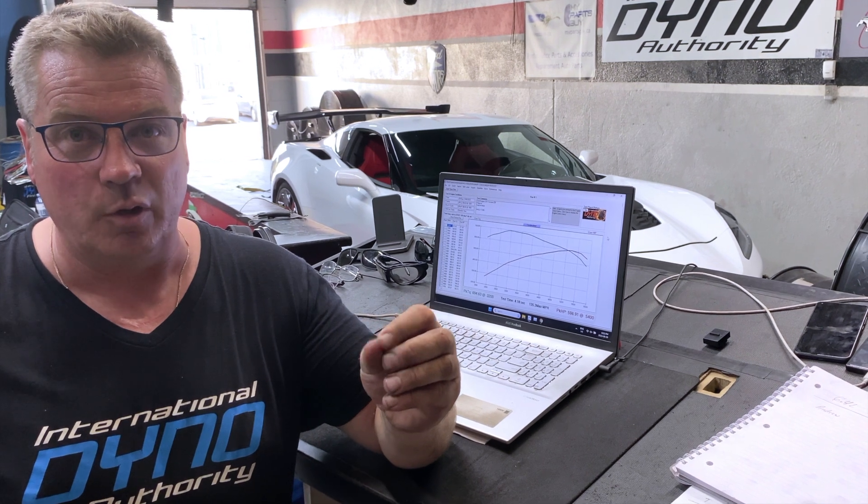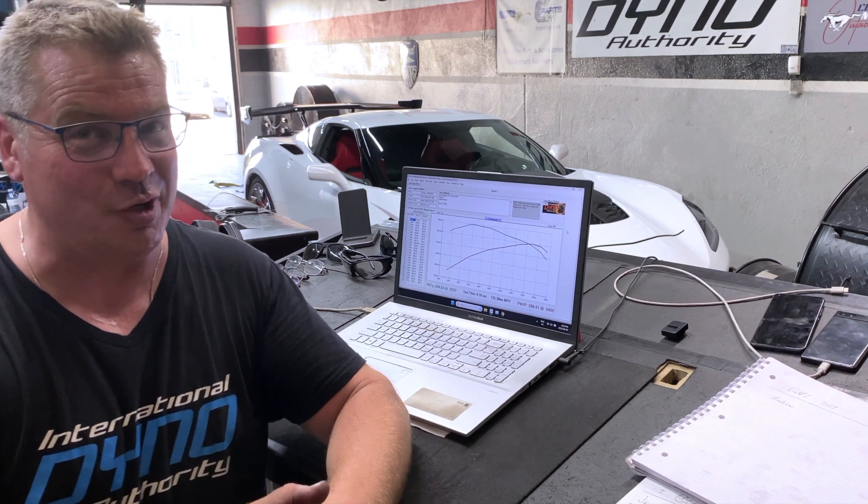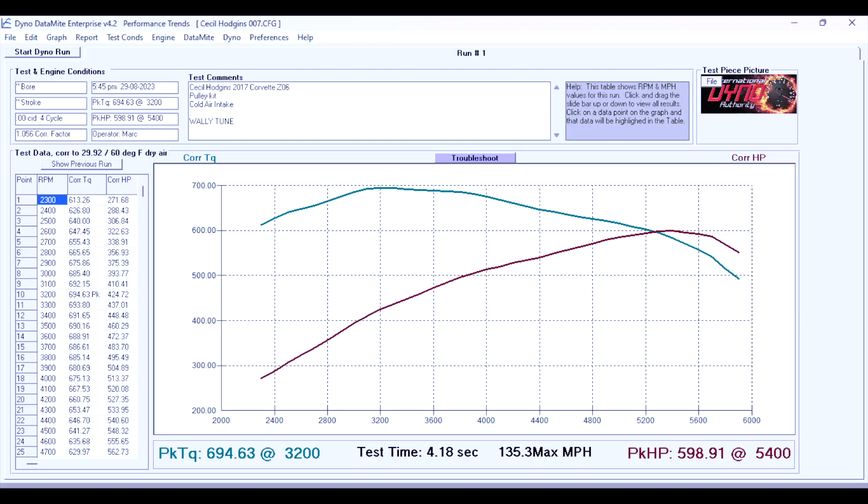Halfway through our tune we've started to get the fueling pretty dialed in. We start moving the camshaft, changing the ignition timing, and making the boost curve what we want it to be. We start getting some good results — at this point we're up to 694 foot pounds of torque at the wheels and 598 horsepower.